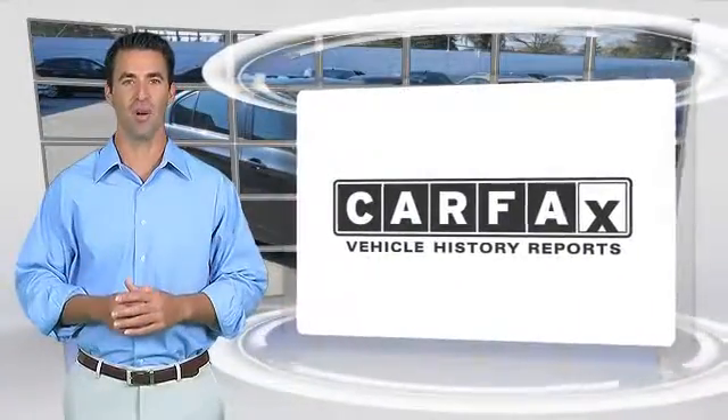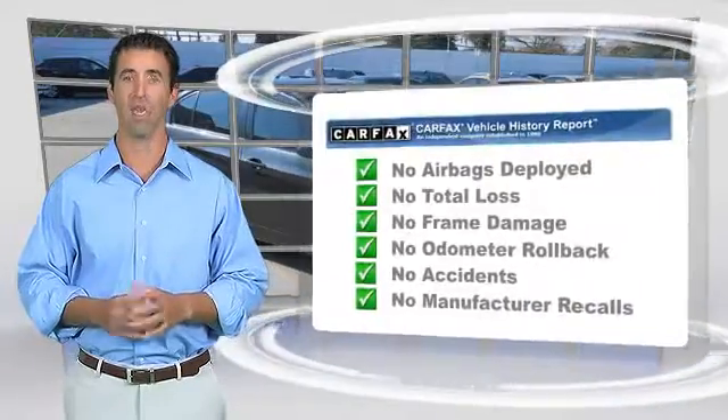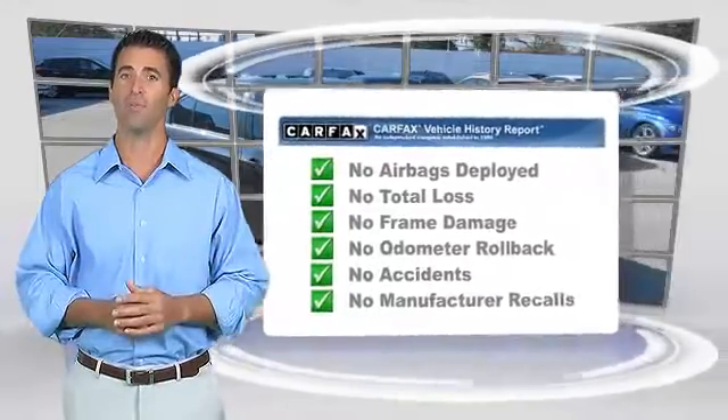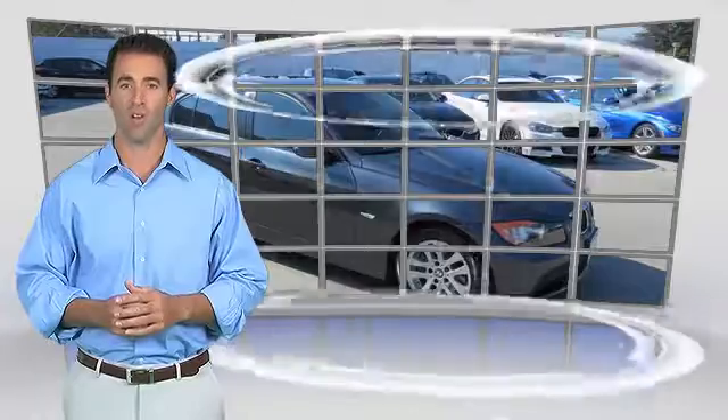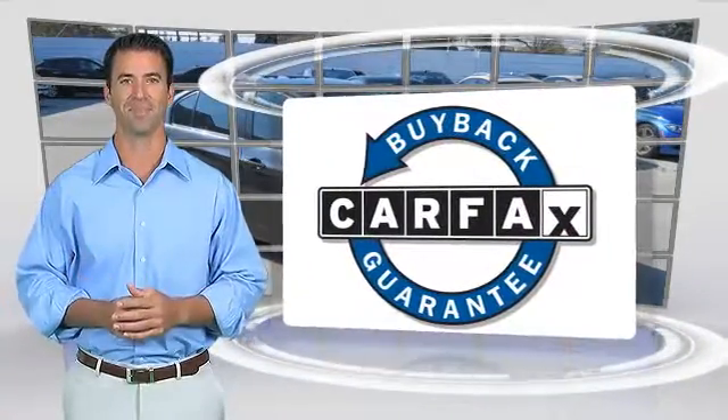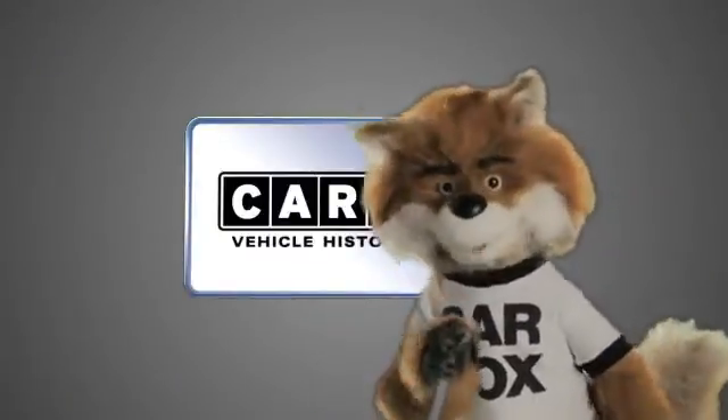Here's another high-quality vehicle with the Carfax Vehicle History Report. Be sure to find a complimentary copy of this report online, or contact the dealership. This vehicle qualifies for the Carfax Buy-Back Guarantee. Just say, show me the Carfax.